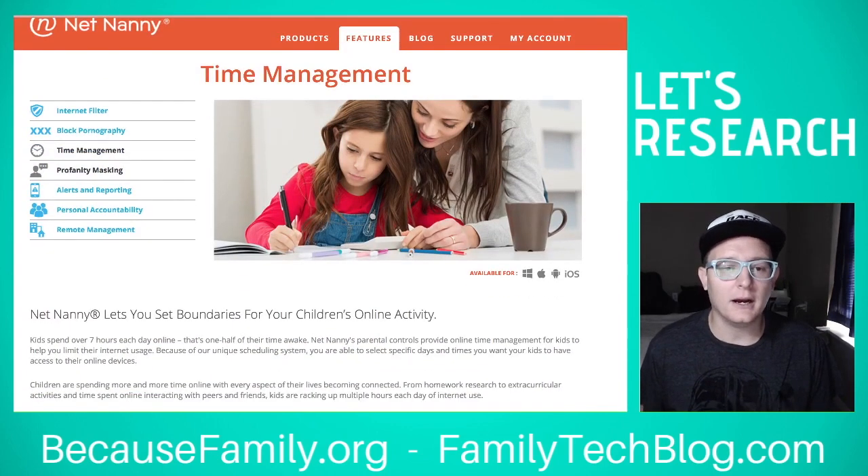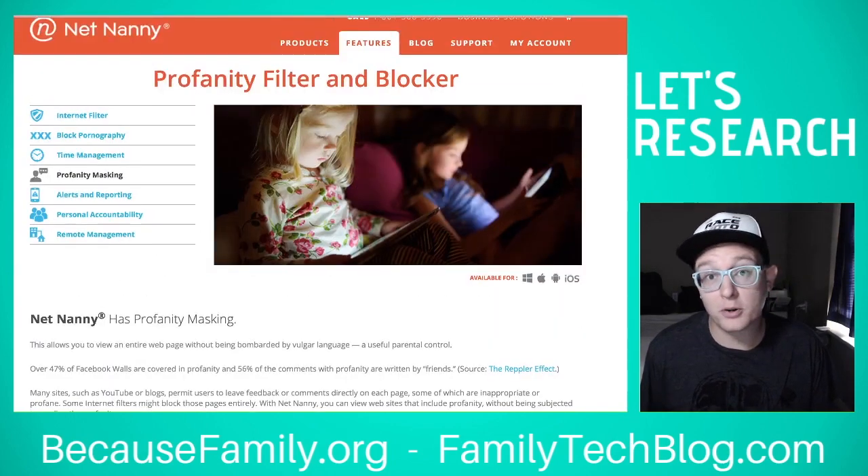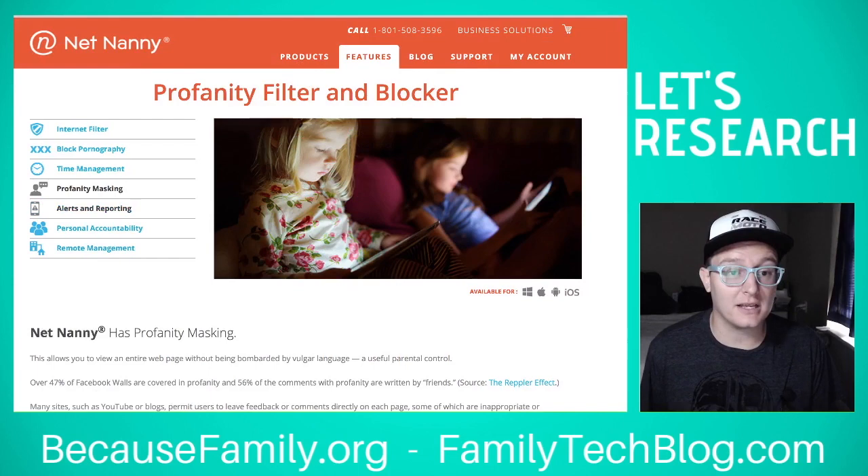The profanity masking is pretty cool. Vulgar words on the screen are replaced by special characters, and it seems to work on pretty much every site.